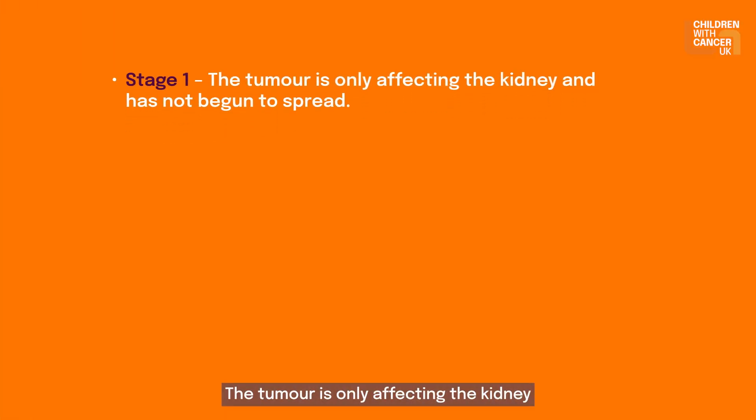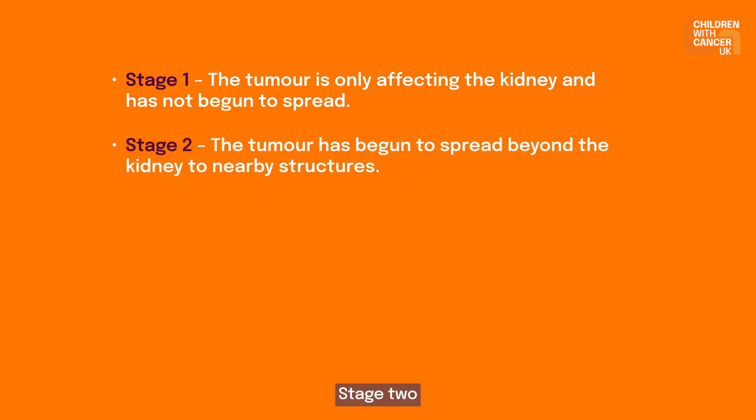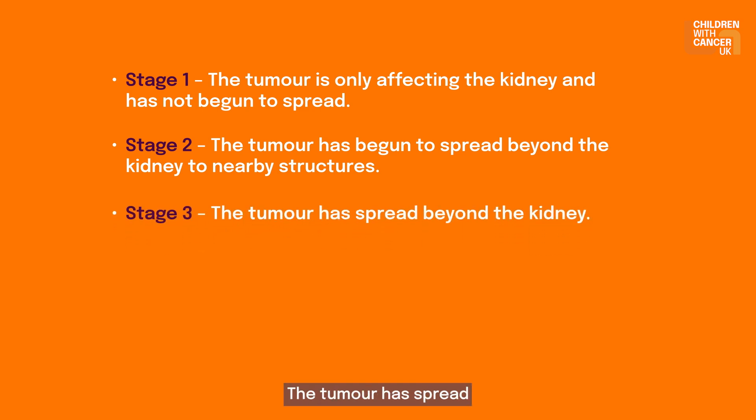Stage 1: the tumour is only affecting the kidney and has not begun to spread. It can be completely removed with surgery. Stage 2: the tumour has begun to spread beyond the kidney to nearby structures, but it is still possible to remove it completely with surgery. Stage 3: the tumour has spread beyond the kidney either because it has burst before or during the operation, or because it has spread to the lymph glands, or because it has not been completely removed by surgery.